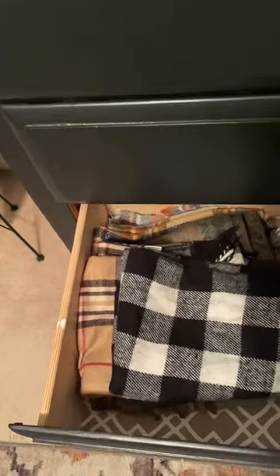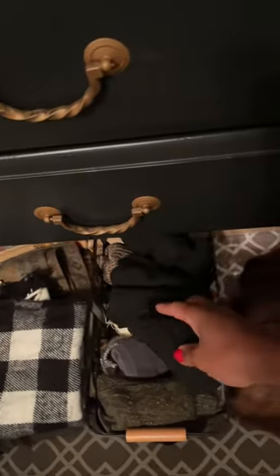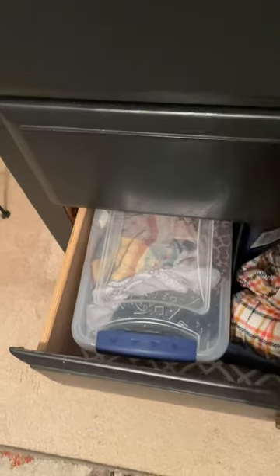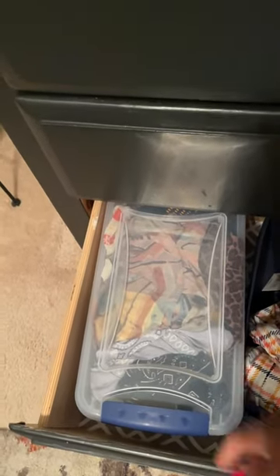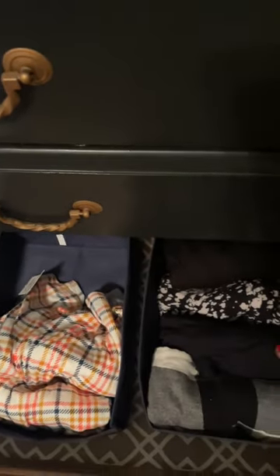The next drawer contains a few miscellaneous things like my winter scarves, my socks, and my hats.